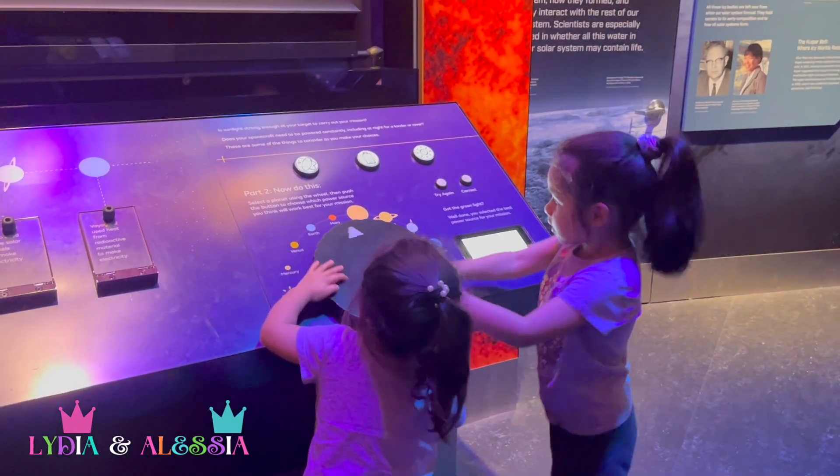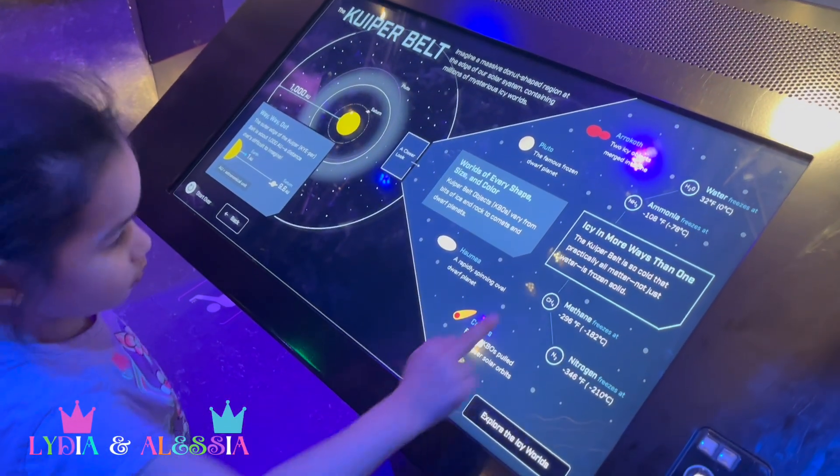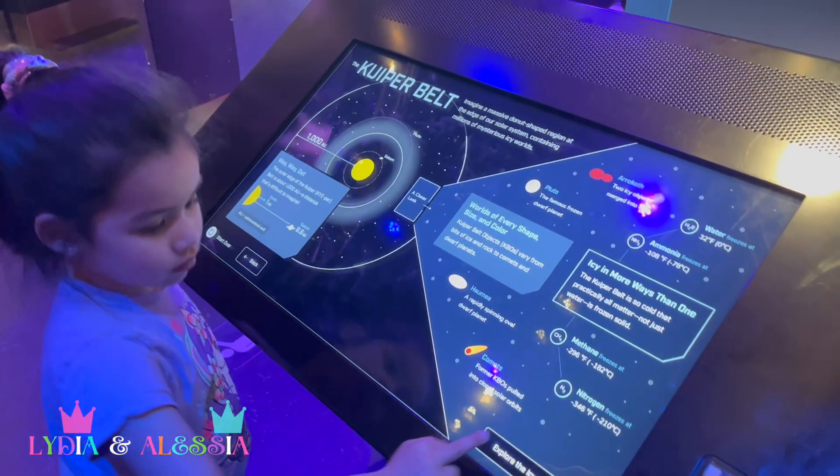And along with hundreds of moons, and millions of asteroids, comets, and meteorites.